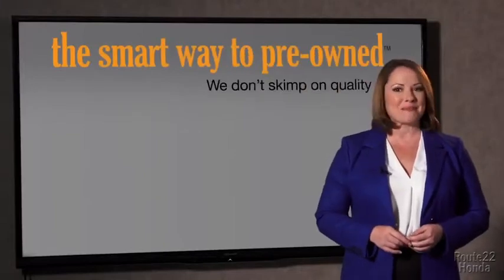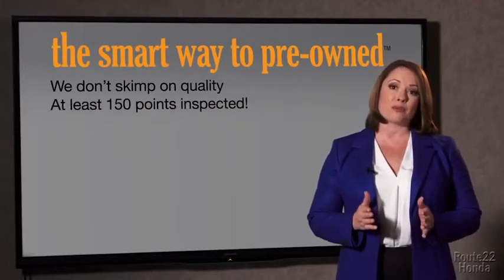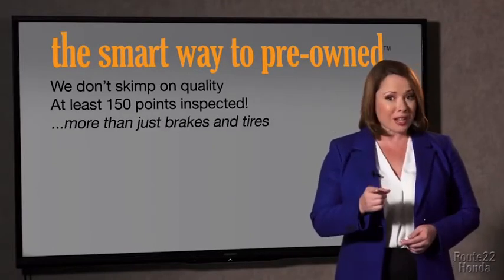I had no idea. A dealer could sell a car that barely passes state inspection — they only check two things. The tires and brakes are just adequate, not even good. Why take chances? Your life and those of your loved ones should be more important than that. That's why we don't skimp on quality. All of our pre-owned vehicles go through at least a rigorous 150-point inspection, checking more than just brakes and tires.